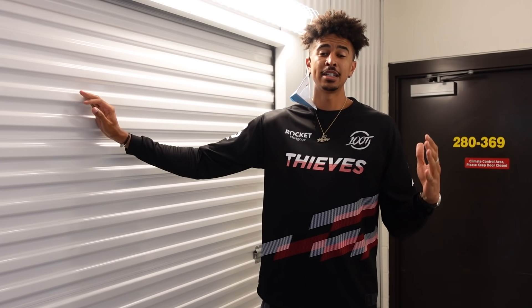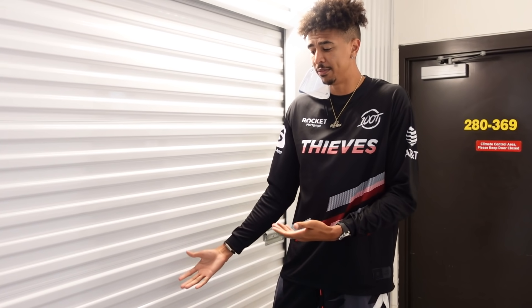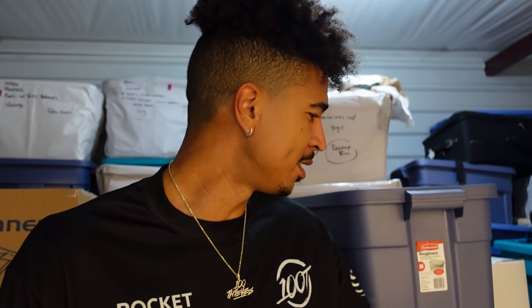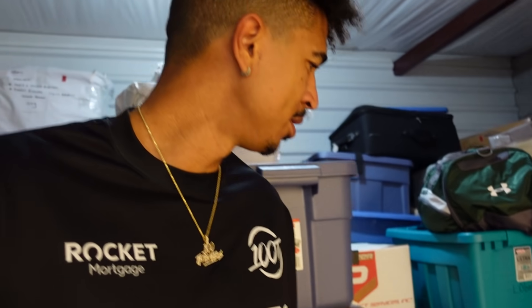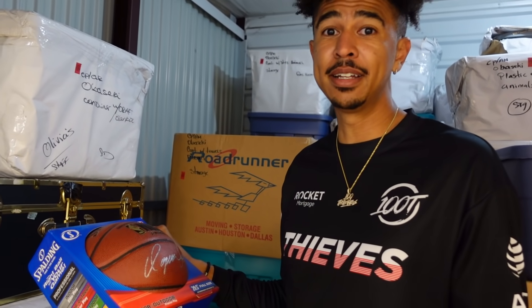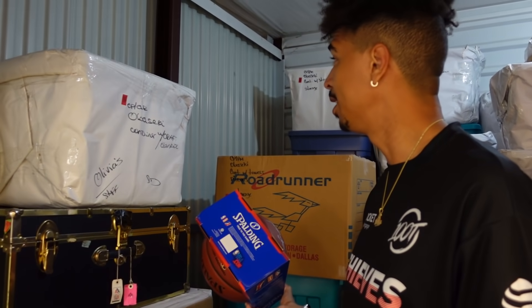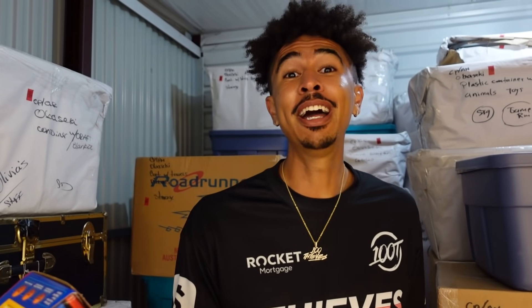Inside this storage unit are my trading cards. I used to collect heavy when I was a kid, from like 2002 to 2008. My parents said I have a box full of old cards, and I wonder if I can find some gems. We got to do some digging. There's also an autographed basketball here — this has my dad's stuff. He played overseas professional ball, and I hear he left his cards in here too.